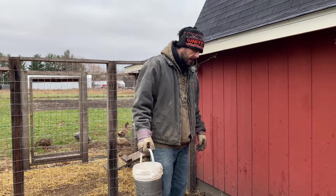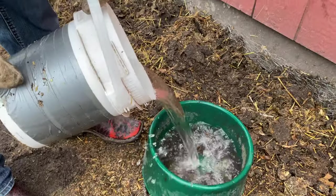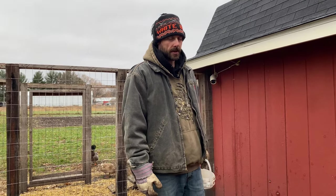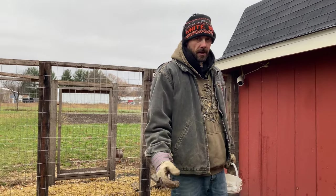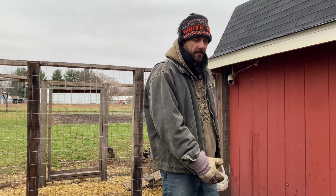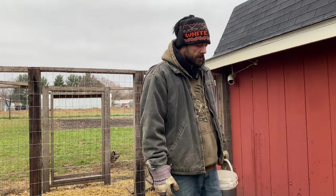One of the things we learned pretty early on was the water situation. The first year we had chickens, we had the water inside the barn and that proved to be a complete nightmare. There was so much moisture in there that most of the chickens ended up with frostbite on their combs, which was a terrible situation. We figured out that having it outside meant we didn't have to worry about that interior moisture.